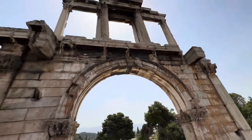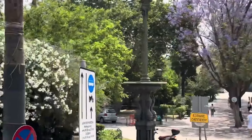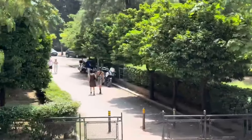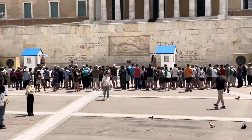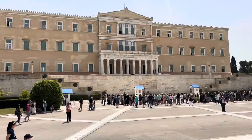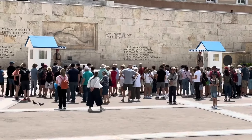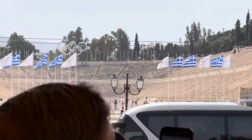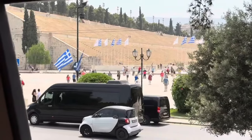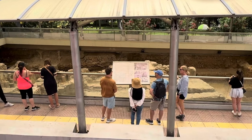This is Hadrian's Arch, and these are the National Gardens. The Tomb of the Unknown Soldier is at the base of the Old Royal Palace, now the Parliament, where there is a changing of the guard every hour of the day. If you were on the right side of the bus, you could see the Olympic Stadium and a preserved Roman bathhouse found while digging for a new subway.